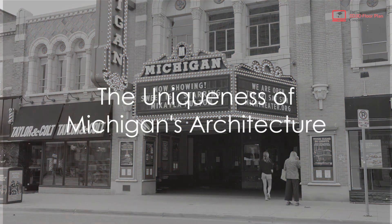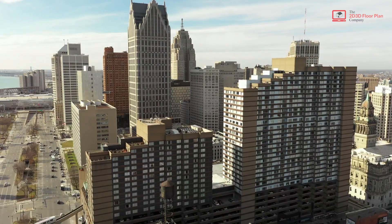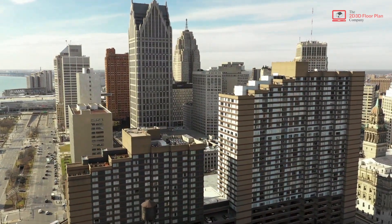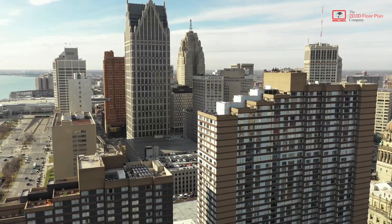Ever wondered what makes Michigan's architecture unique and stand out? The answer lies in its rich tapestry of styles. Early Michigan buildings were influenced by Native American and European aesthetics, creating a distinct traditional character.